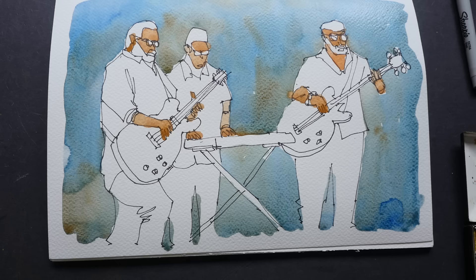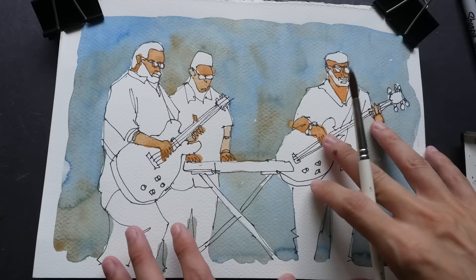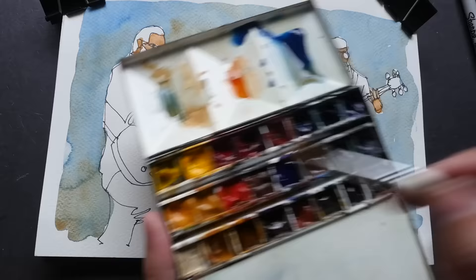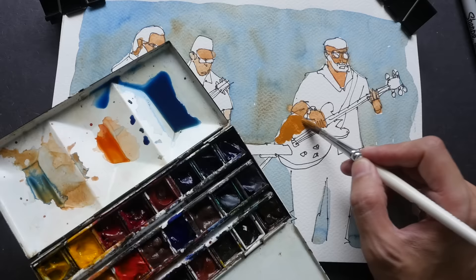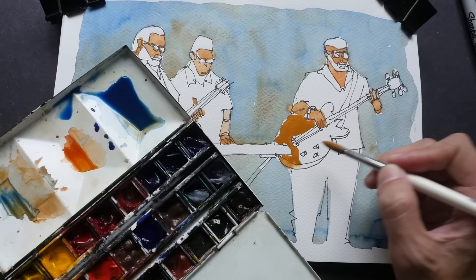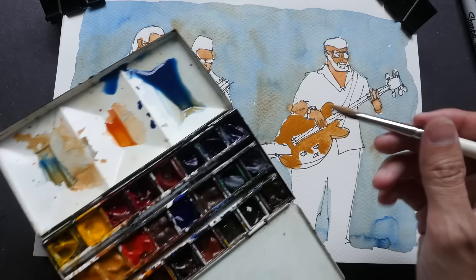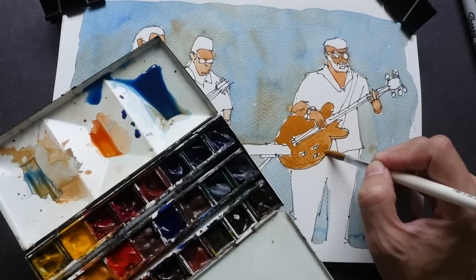Now I'll wait for this to dry before adding additional colors. Once it's dry, I want to color the guitar, the shirt, the pants, and the hair. Looking at the reference photo again — there's a yellow guitar and an orange guitar. Since I don't have yellow with me, I have to make do with the color I have, which is a bit brown. I can see that this color is not very transparent, so I'll be a bit careful when applying it. I just make do with whatever color I have.